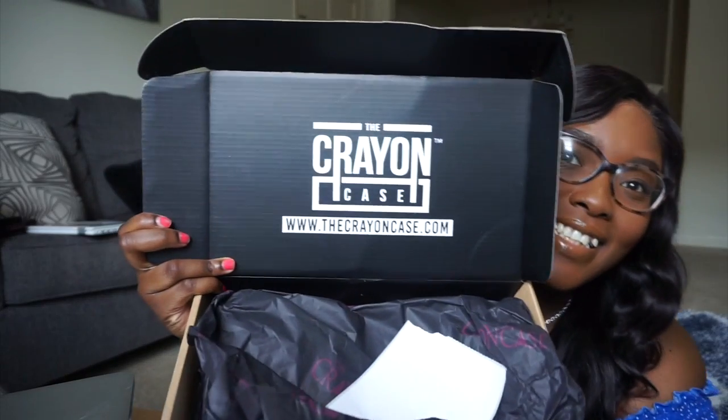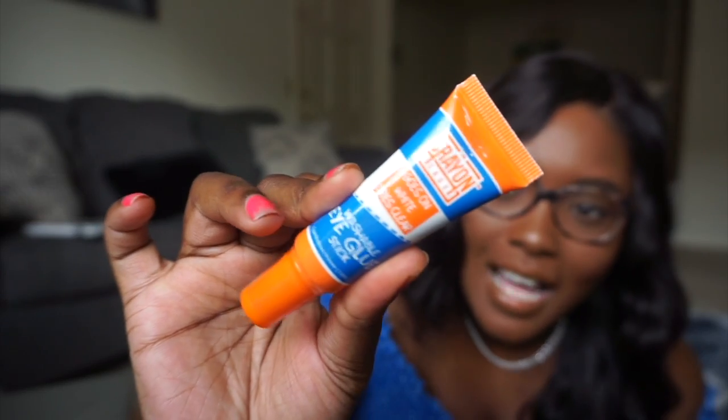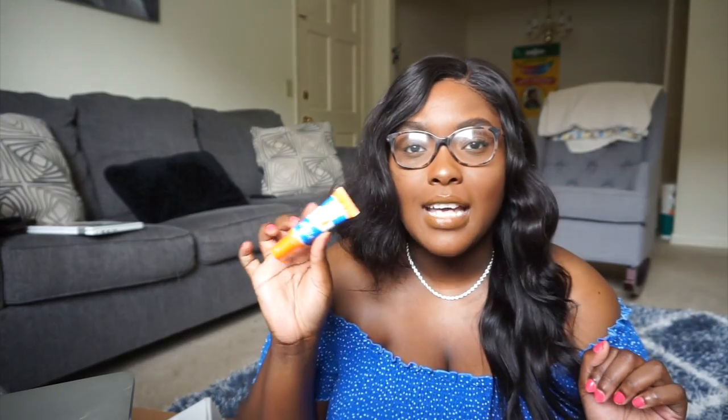The next box is from the Crayon Case. I've never gotten anything from the Crayon Case before so I'm so glad he got me some stuff. The first thing he got is this eyeshadow primer — I love their aesthetic, their whole school theme, it's so cute. He got me this eyeshadow primer; I haven't tried it yet.